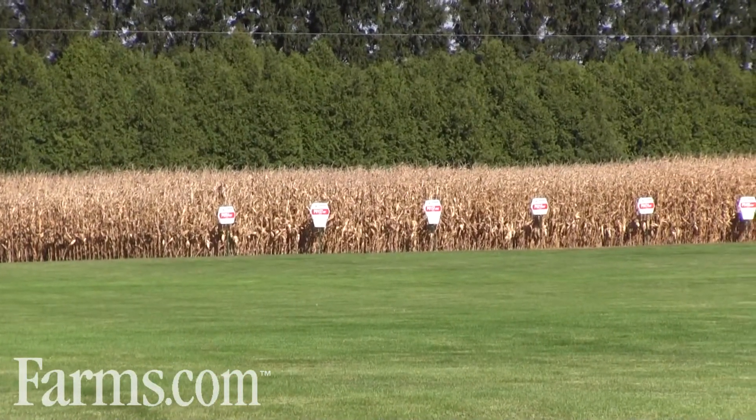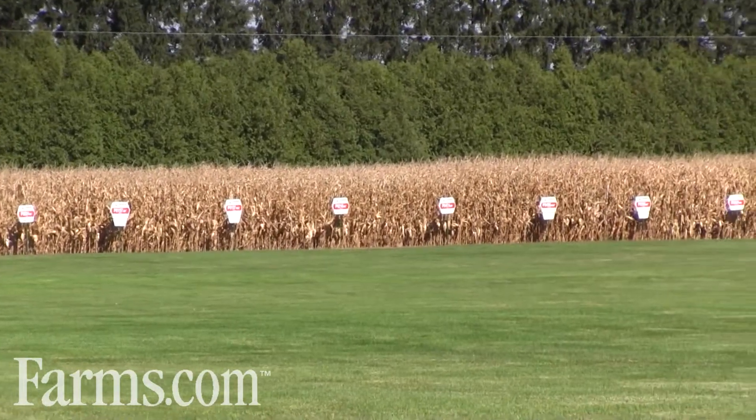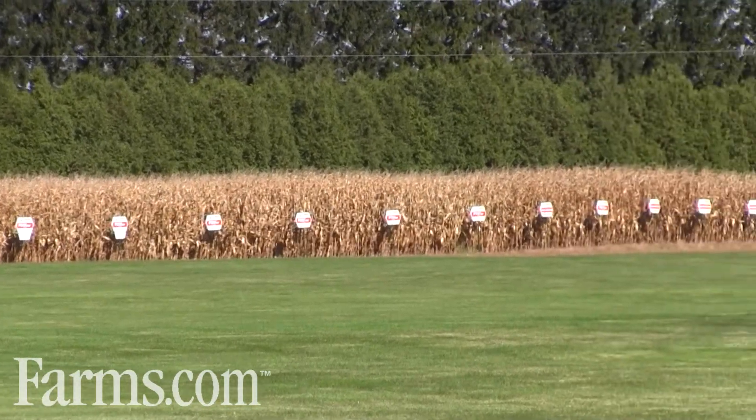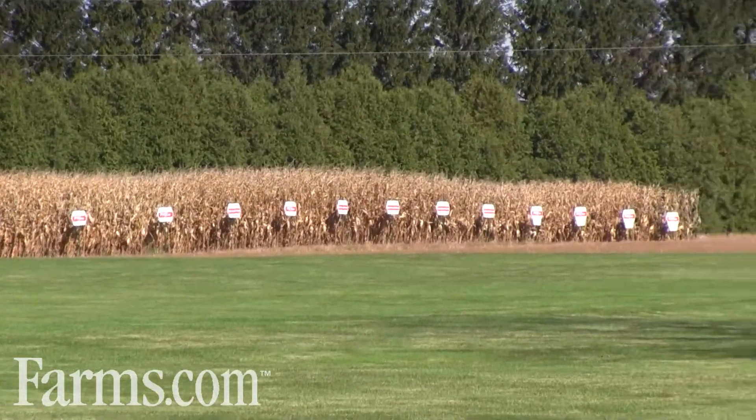AcreMax is our version of Integrated Refuge. There are a lot of others in the marketplace, but the naming that we use is all about maximizing the acres that you have of the hybrid that you want. AcreMax — Integrated Refuge — allows you to have, depending on the exact configuration, as low as 5% or 10% Integrated Refuge depending on the product. It basically allows us to give the customer that one-stop shop, that one product in a bag, and be able to put it out into the planter and go.